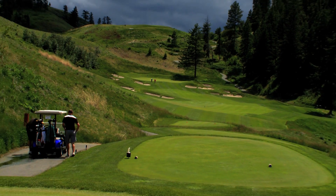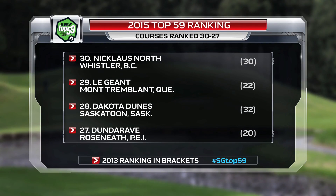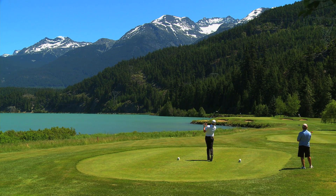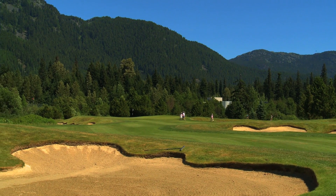Let's get back to our countdown. The great Jack Nicklaus designed Nicklaus North, which gets our Top 30 started. Nicklaus North was designed to maximize the essence of its setting, while testing the instincts and skill of all golfers.